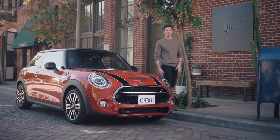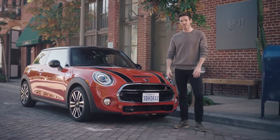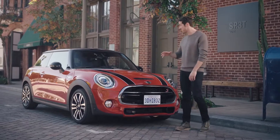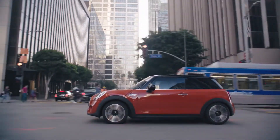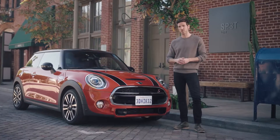The new Mini 3 and 5 door are built for driving enjoyment and for exploring more corners of the city. But let's start with the first thing you see: the body colors. These new models are now available in new colors — this one in particular, the striking Solaris Orange. And there are plenty of exciting new extras too.